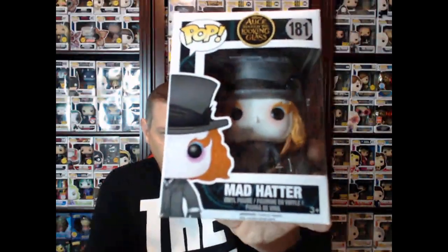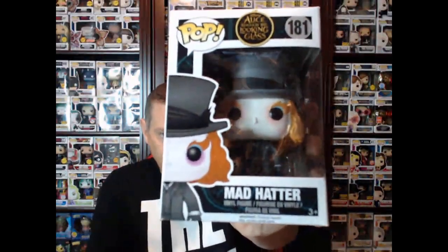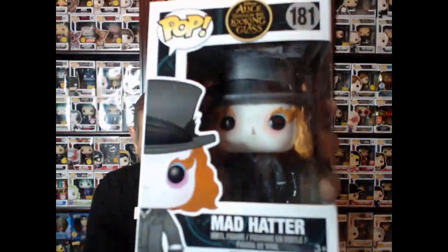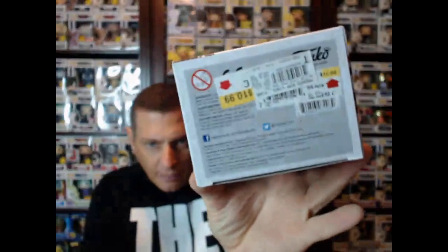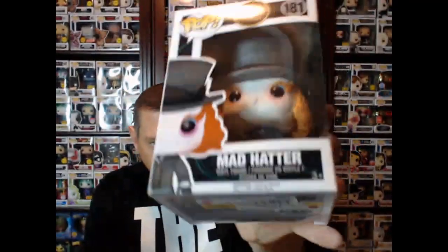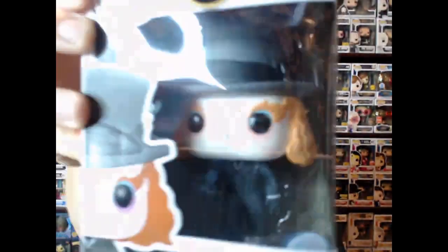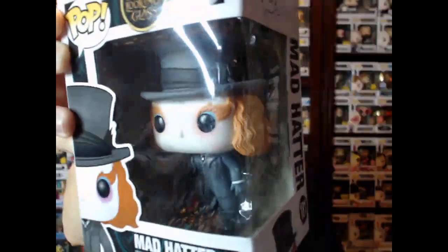But we got the Mad Hatter. This is a 2015 Funko Pop from Alice Through the Looking Glass. This pop is vaulted from 2015. Got all them stickers on it from back in the day — probably should remove those. But there he is, the Mad Hatter. Really cool Funko Pop.